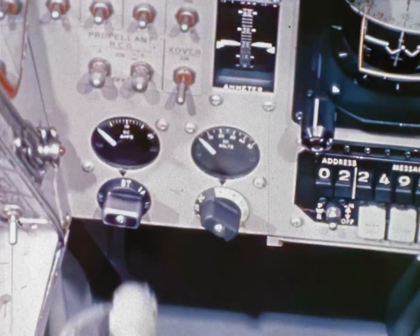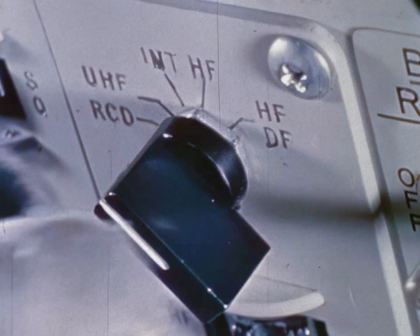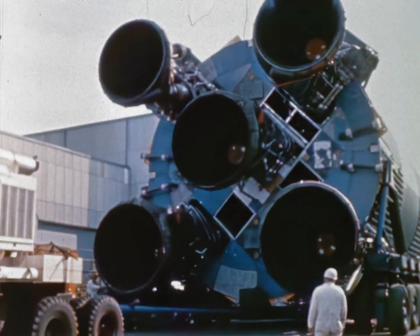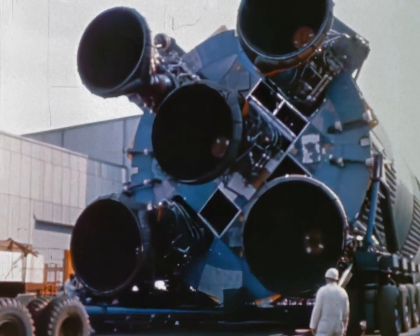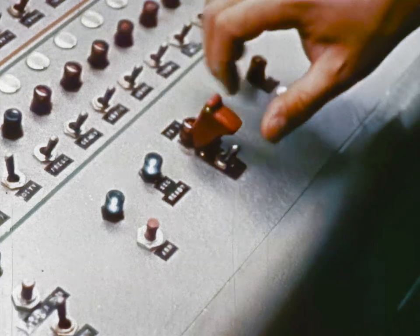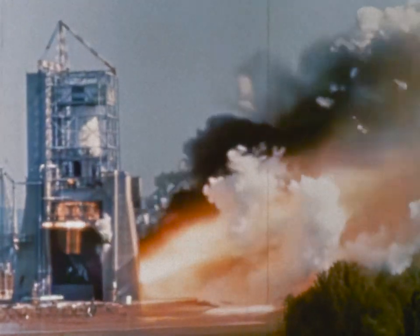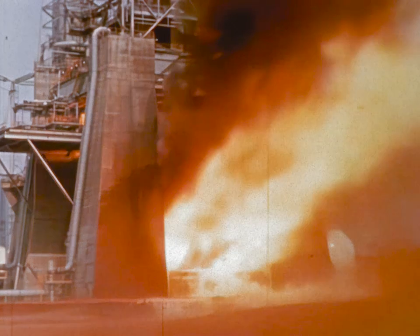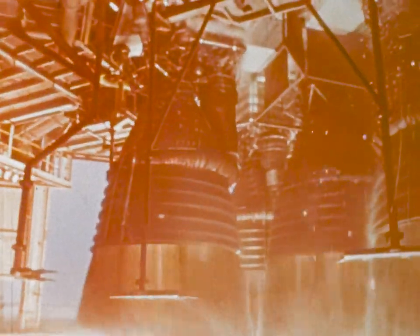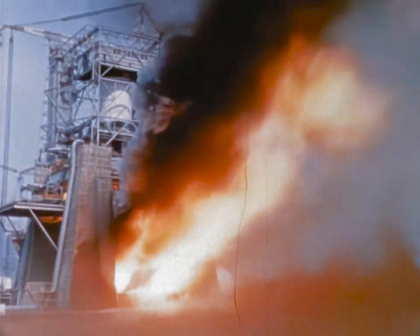Energy provides the electric power on board a spacecraft — power needed for vital functions from operating instruments and pilot displays to transmitting radio communications to earth. The first stage of the Apollo Saturn 5 launch vehicle is a formidable example of energy harnessed by man. Its five engines generate seven and a half million pounds of thrust to propel the Apollo space vehicle through the first phase of a manned lunar mission.